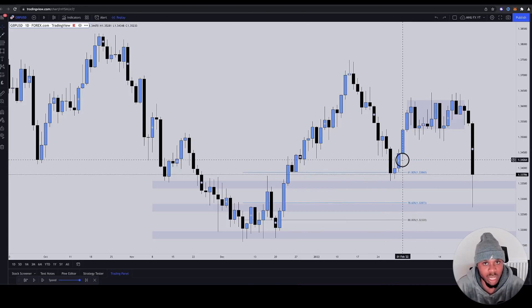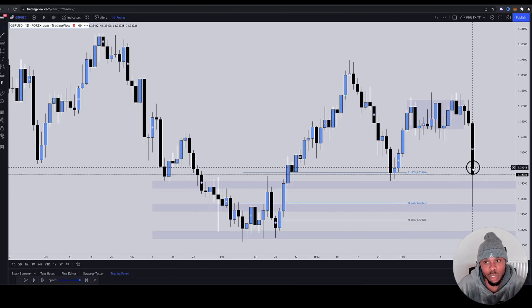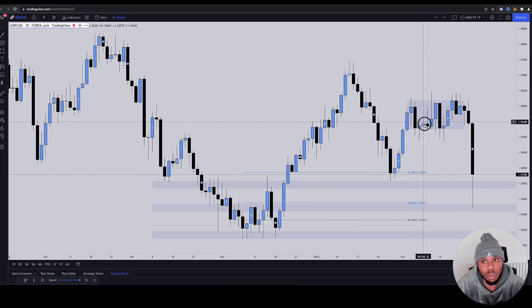Look how far it drops just beneath the 78.6 Fibonacci. If you were trading off the daily timeframe and tried to hold this trade with a stop loss beneath here, you would have been stopped out at breakeven because retail are taught — when it goes maybe 10 or 20 pips in profit, move your stop to breakeven. So you would have been stopped out, maybe stopped out in profit.